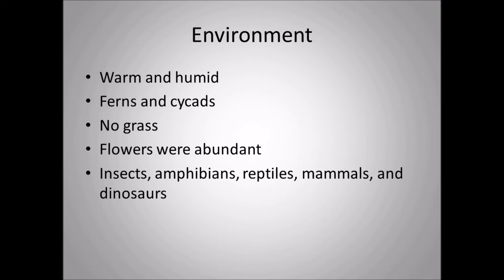The environment where Dakotaraptor lived would be warm and humid, with some drier areas. There were ferns and cycads but no grass — there was no grass during the time of the dinosaurs, so don't be fooled by artist renditions showing grass. Flowering plants were very abundant in the Late Cretaceous, and fruits were also becoming common.